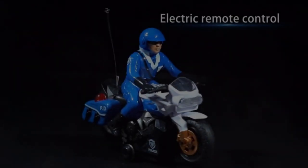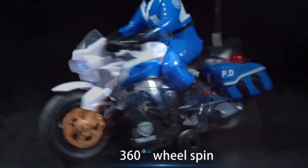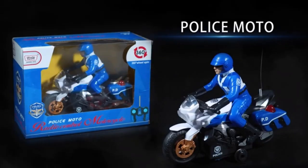Please see the product URL provided below the description. Please follow us on YouTube for new updates. Here are the Top 5 Best RC Motorcycles. Let's get started.